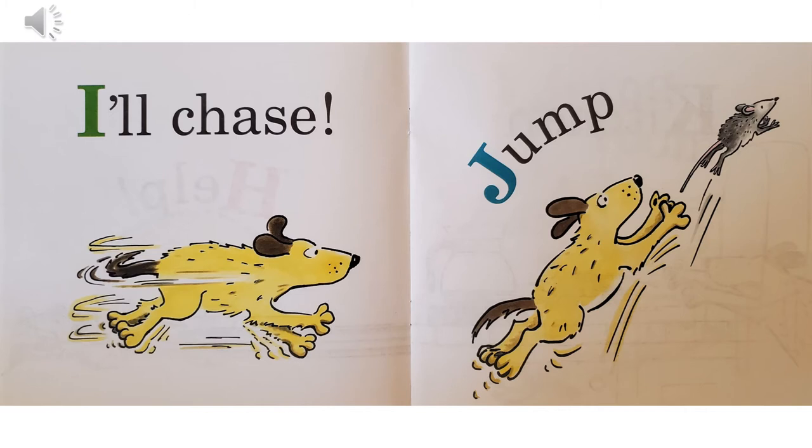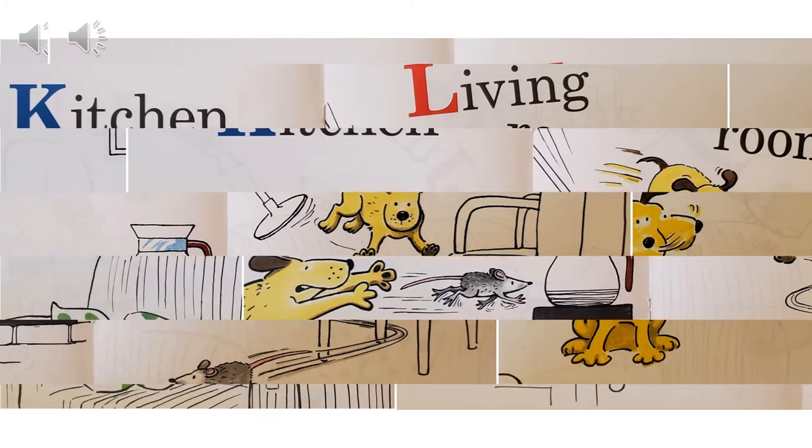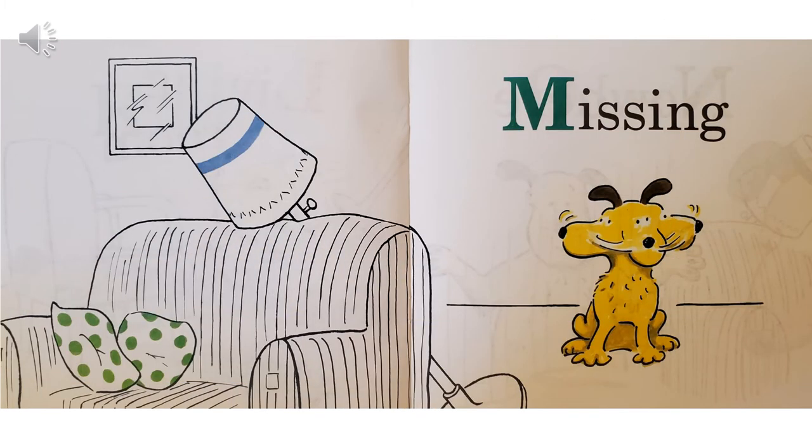J, jump. K, kitchen — they're running through the kitchen. L, living room. M, missing — the dog is swiveling its head all around looking for that mouse, but the dog can't find the mouse.